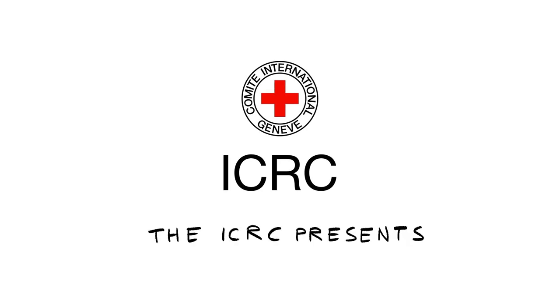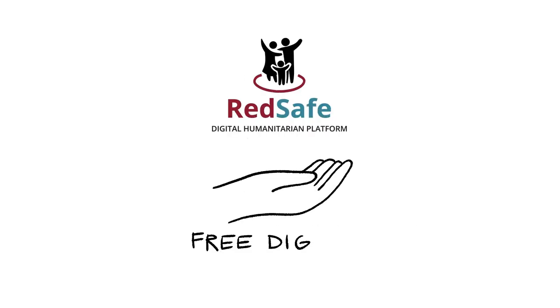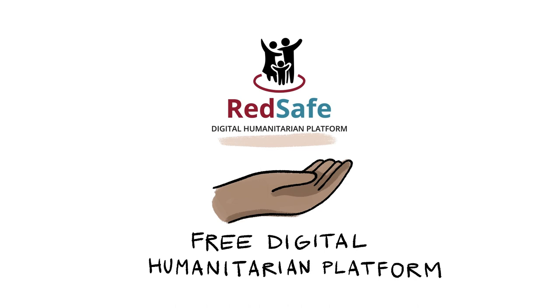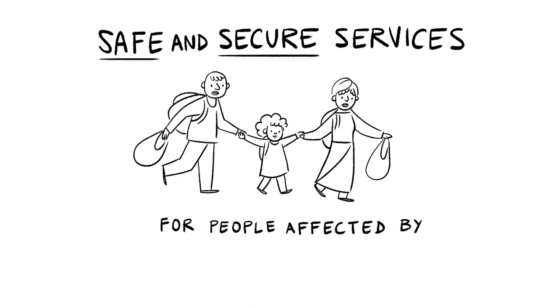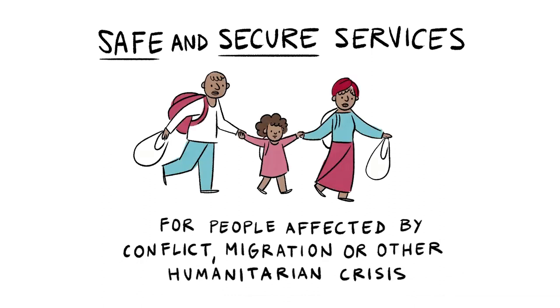The ICRC presents RedSafe, a free digital humanitarian platform providing safe and secure services for people affected by conflict, migration, or other humanitarian crisis.